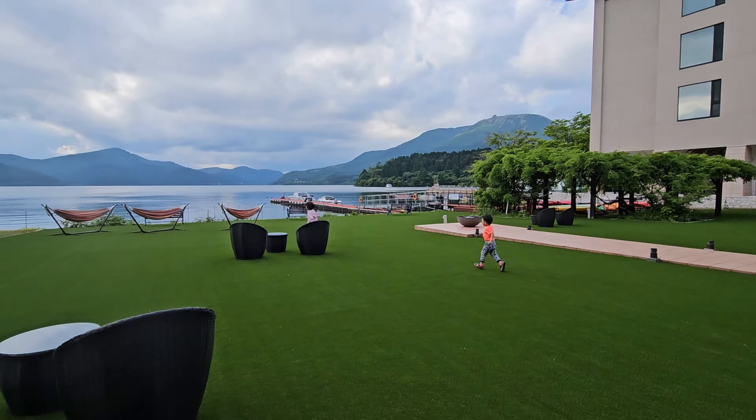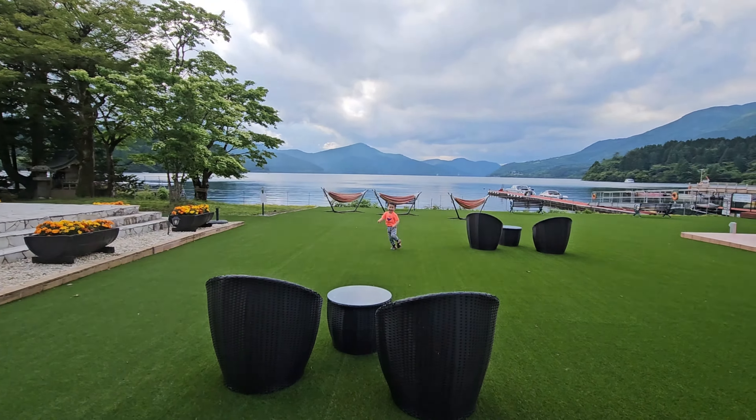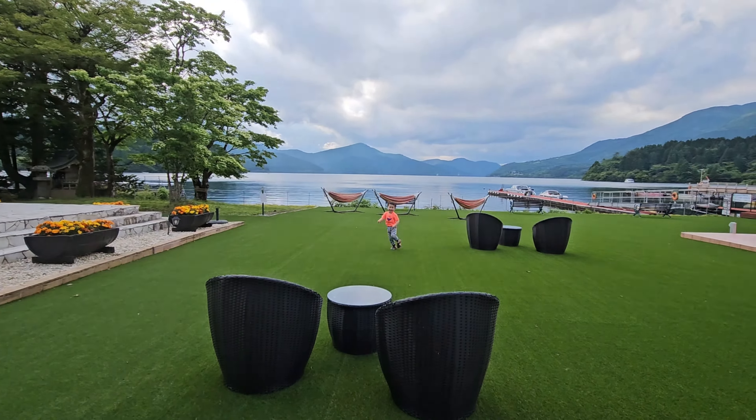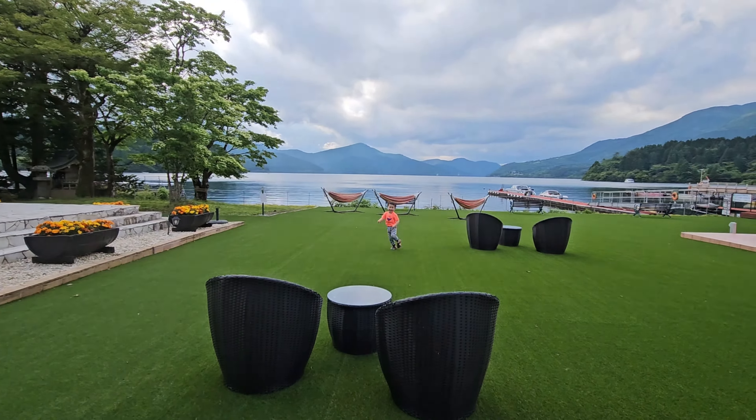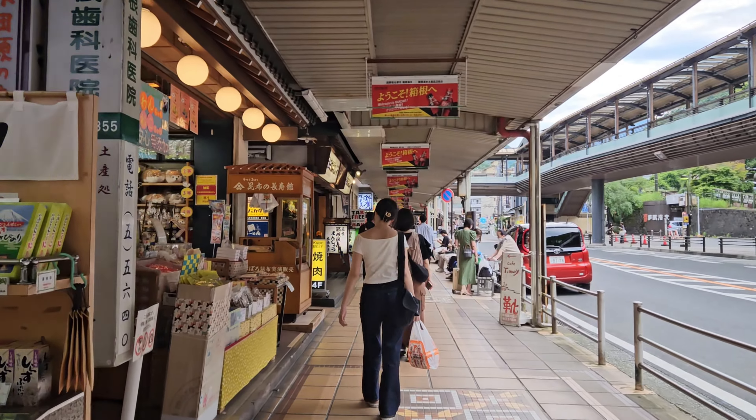Overall, our family saved about 3,000 yen with the two-day Hakone Free Pass. The Hakone website has the bus timetable, but several buses were out of service while we were waiting, and Google Maps did not update the status. Since the journey from Hakone to Tokyo is about 100 minutes, we decided to have dinner in the Hakone-Yumoto area before retrieving our luggage from the lockers and travelling back to Tokyo.